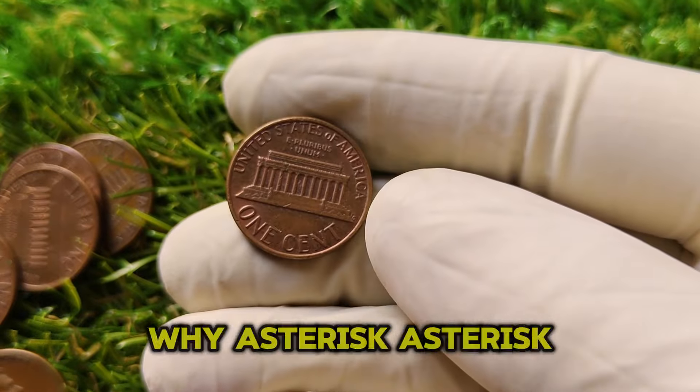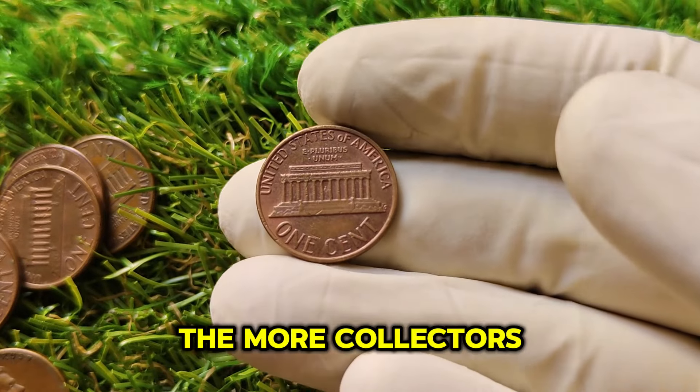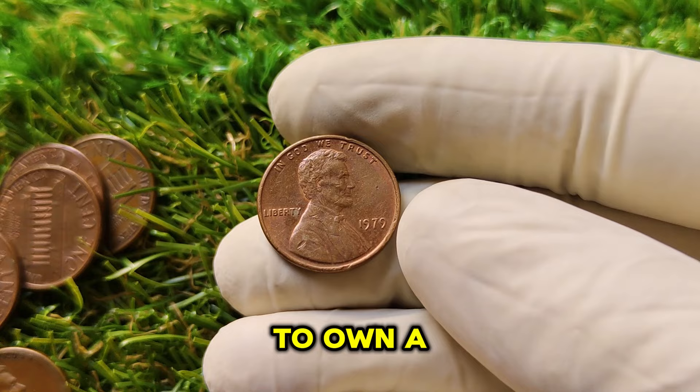Back then, it was standard for Philadelphia-minted coins to not carry a mint mark, and it wasn't seen as a big deal at the time. But with so many coins in circulation, a no-mint-mark coin in pristine condition has now become highly valuable — because the higher the condition and the more unique a coin is, the more collectors are willing to pay top dollar, or in this case, top millions, to own a piece of history.